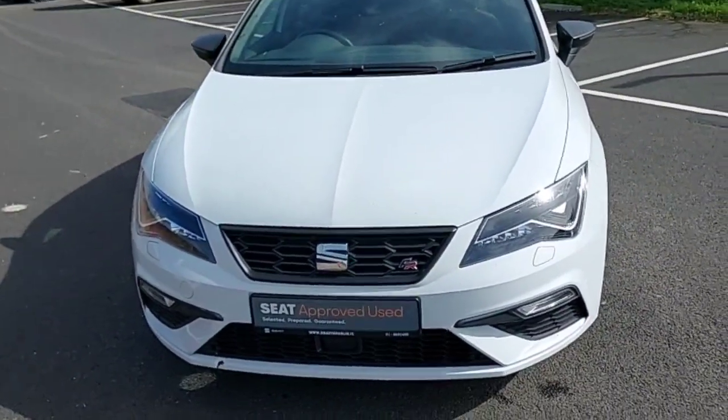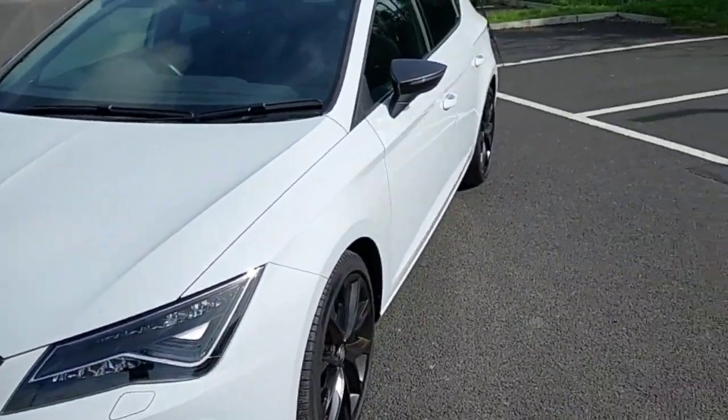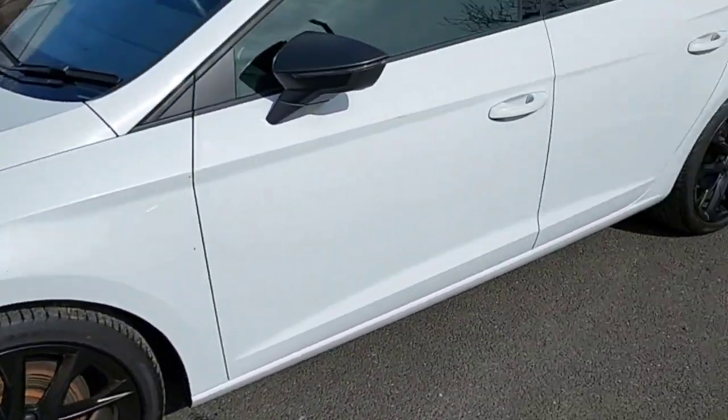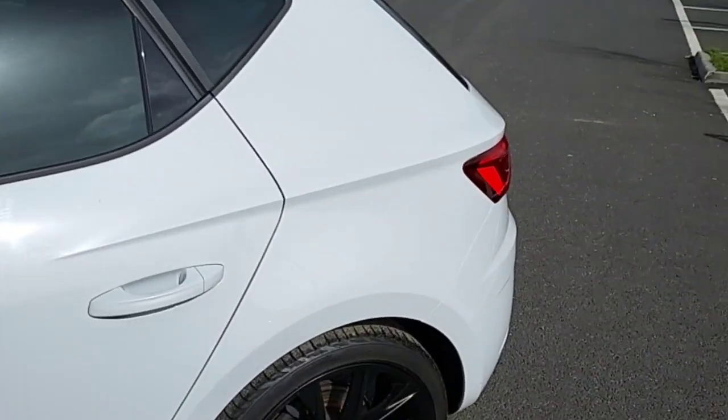Hey guys, Dennis here from Brady's Castle Knock, and today we will be looking at this White Leon from 2020. It's a very nice looking car. It's a 2.0L TDI diesel, 150hp DSG FR model.